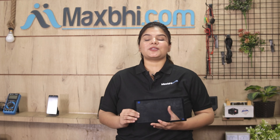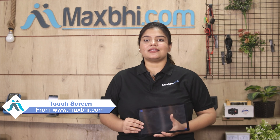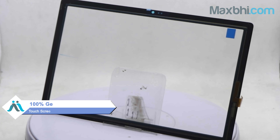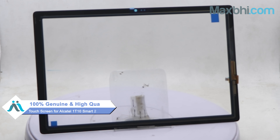Yes friends, you can buy a new touch screen for your Alcatel 1T10 Smart 2nd Generation. This touch screen is a 100% genuine quality product which works similar to your original product, with a perfect fit for the Alcatel 1T10 Smart 2nd Generation.